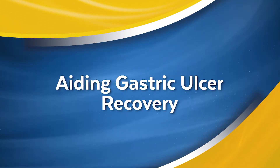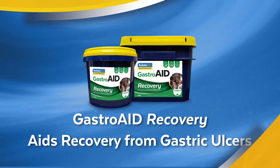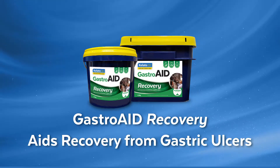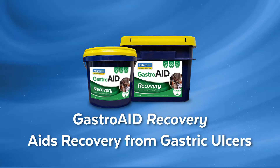If you are combating gut health issues, Gastroid Recovery is the ultimate supplement targeting both foregut and hindgut health, and aiding horses recovering from gastric ulcers.